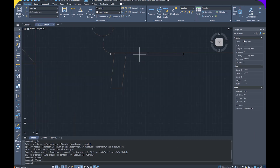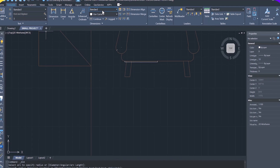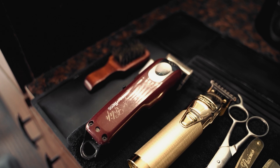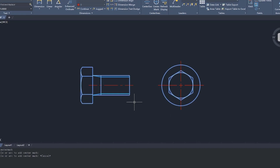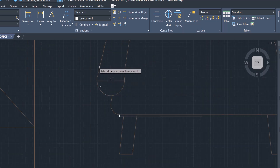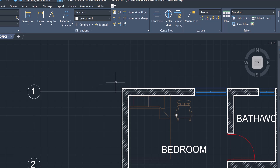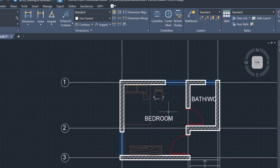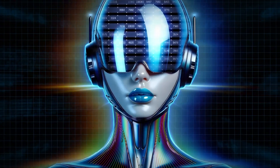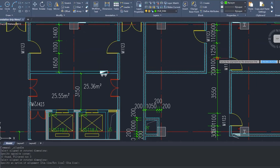You can also easily access and manipulate your layers when dimensioning — changing and adjusting layers right when you need them. ZWCad 2026 also includes smart annotation tools like centerline and center mark for more complex geometrical tasks. Additional features include setting specific layers for dimensions, a dimension grip menu, and right-click shortcuts for switching styles — all designed to improve your speed and accuracy in ZWCad.